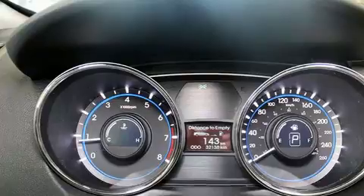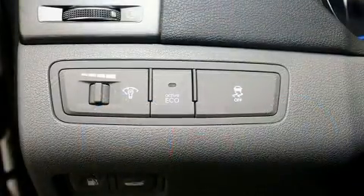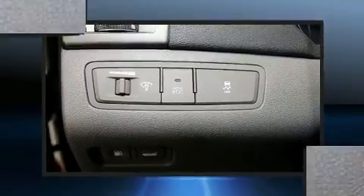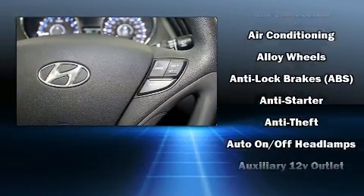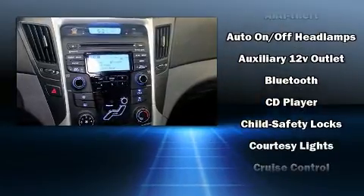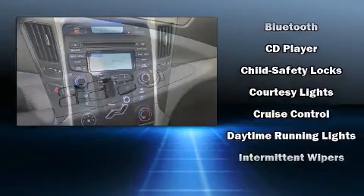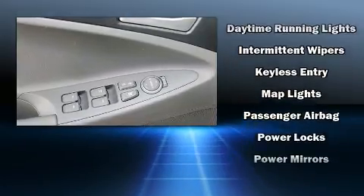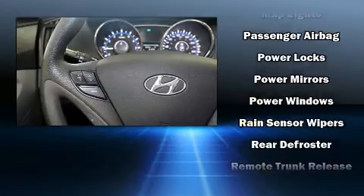Hyundai also prioritized safety and security by including dual front impact airbags, front and side impact airbags, traction control, brake assist, anti-whiplash front head restraints, ignition disabling, and four-wheel disc brakes with ABS. This car was designed with safety in mind, allowing you to drive with even greater assurance.